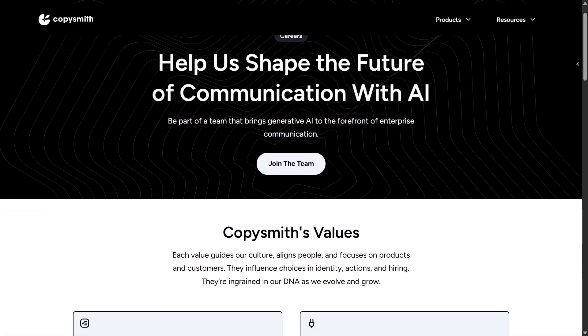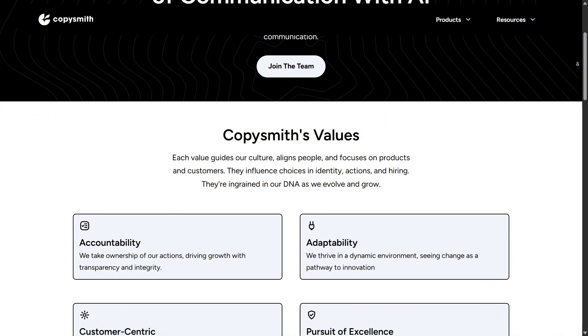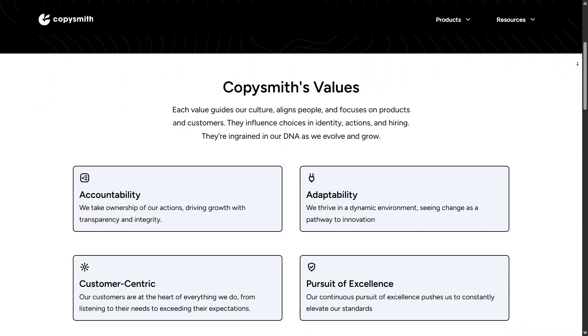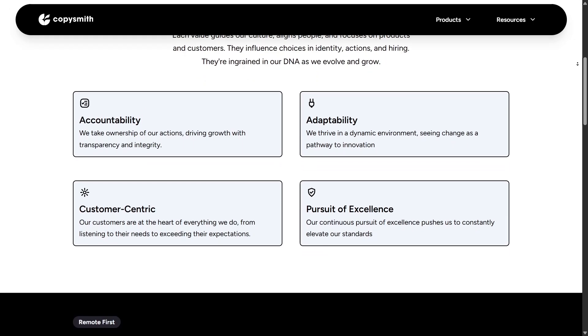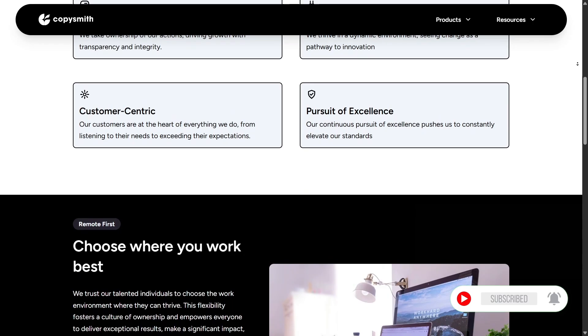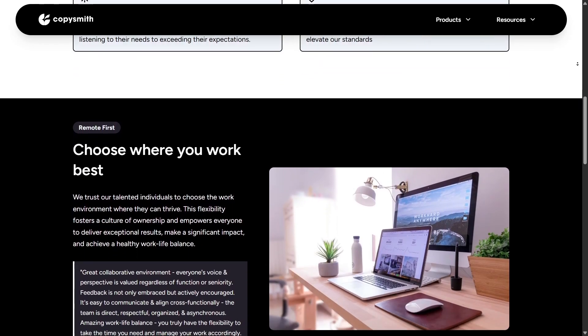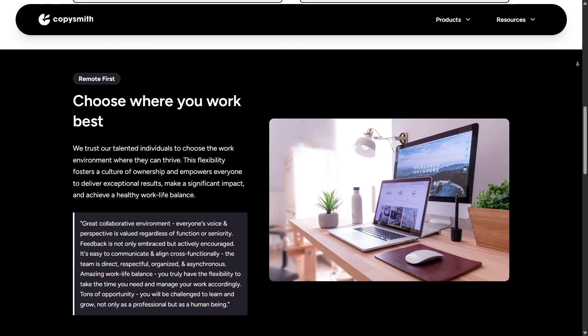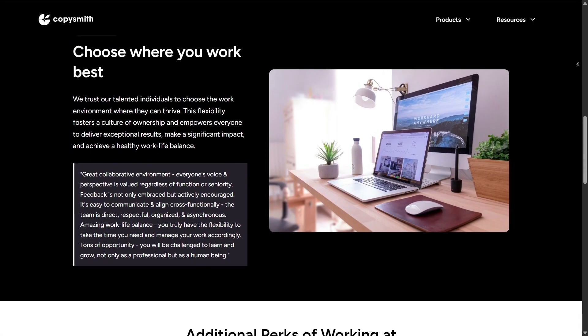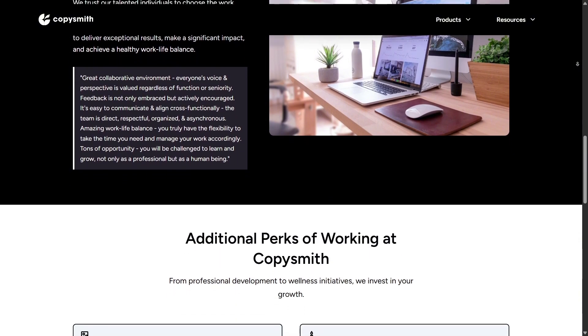Pricing is another factor worth mentioning. Compared to hiring writers, Copysmith comes at a fraction of the cost, especially if you're producing content at scale. For small businesses, startups, or agencies, that's appealing. You can generate blogs, product copy, and ad text without worrying about budget overload. But the subscription structure means you'll want to pick the right plan for your output needs.